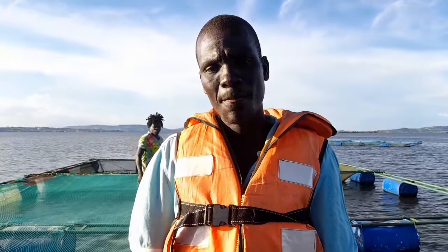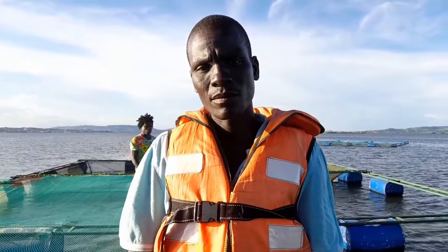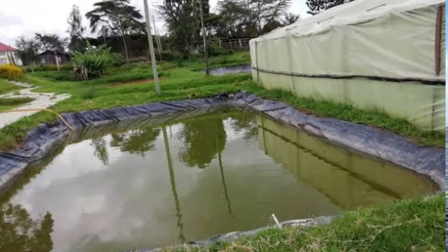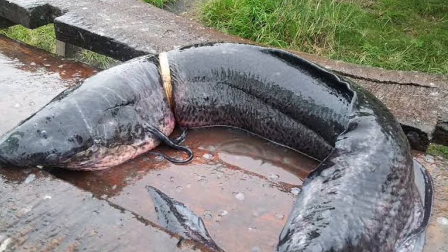Do you only rear tilapia, or are there any other species you rear? No, we only rear tilapia. But for other people who have ponds outside the lake, you can rear catfish and mudfish, and so on.